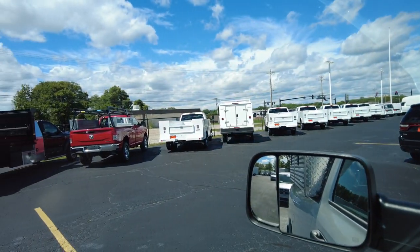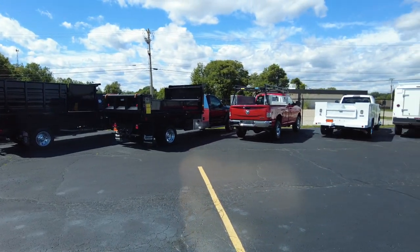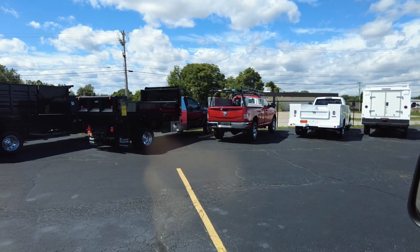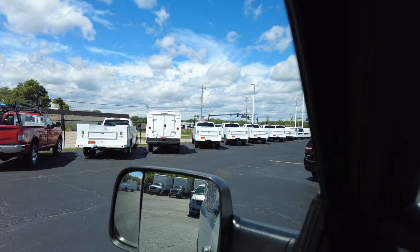We've got a great selection of these right now. If you have any questions, feel free to contact us. If you like the way we're transparent and our honesty and our sales approach, just let me know down in the comments — I always like to see that. As always, thanks for hanging out. If you have any commercial needs, give us a call. We'd be happy to help. Take care.